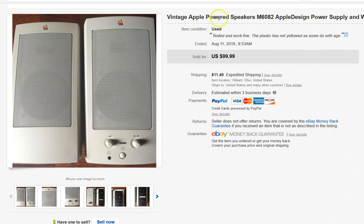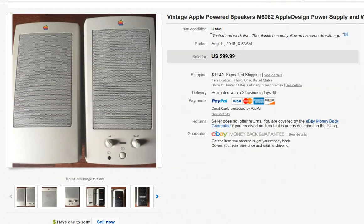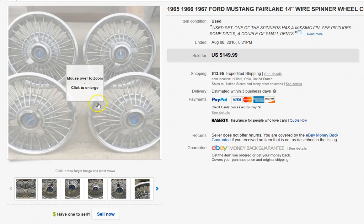This is a set of vintage Apple speakers. I bought a lot of Apple equipment — an entire Apple setup with printer and everything for $50. I sold the hard drive, the printer, an external CD drive, and these speakers, and all of them have done pretty well. The speakers sold for $89. Don't be afraid of that vintage Apple stuff.